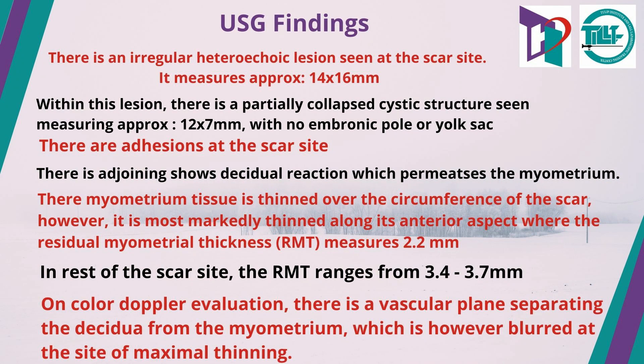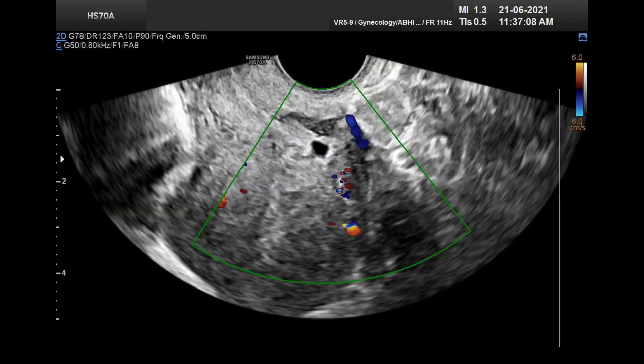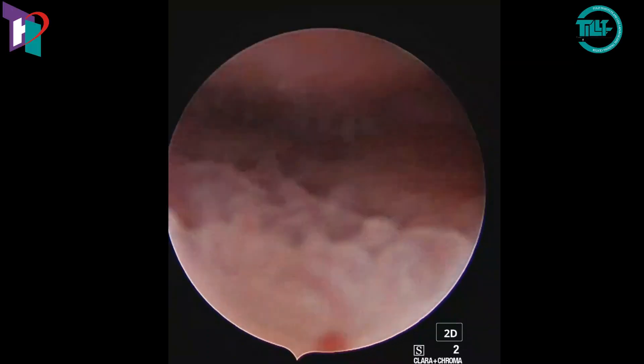These are her ultrasound scan findings. Here we can see the hysteroscopic entry into the uterine cavity.